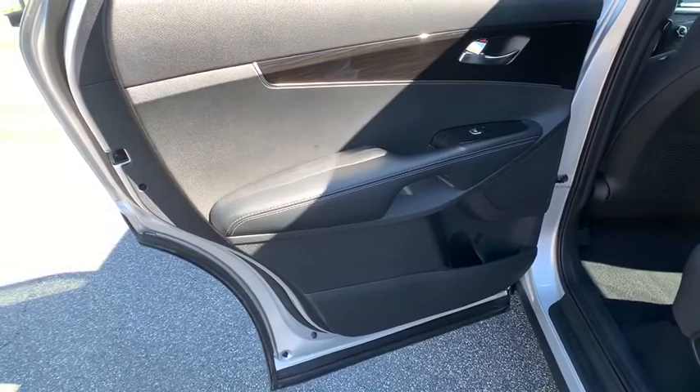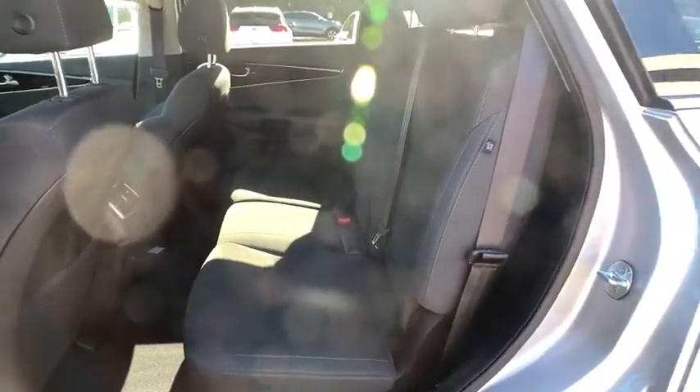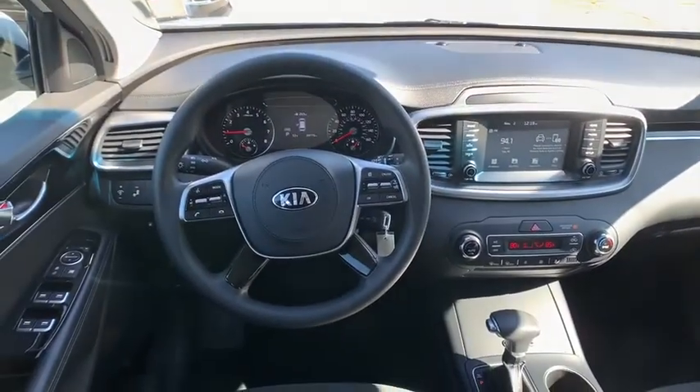Bluetooth, adjustable steering wheel, power steering, four-wheel disc brakes, hard disc drive media storage, cruise control, aluminum wheels, AM-FM stereo radio.